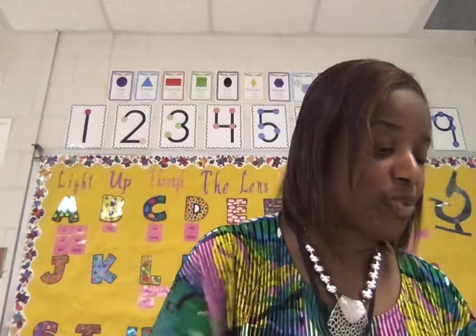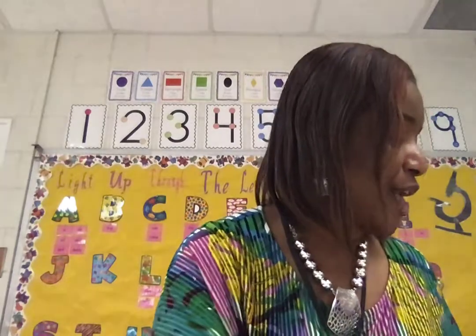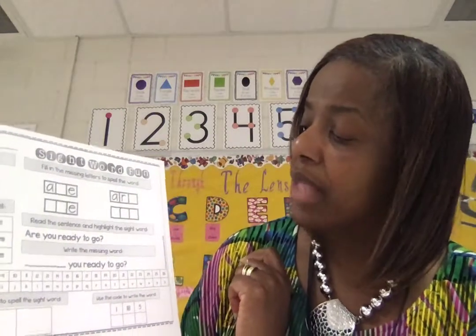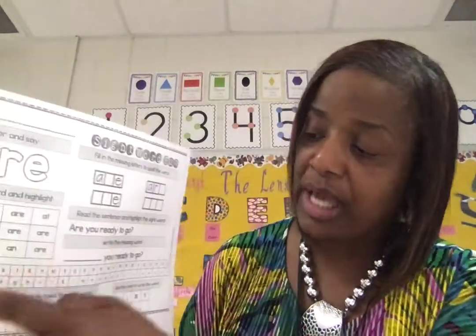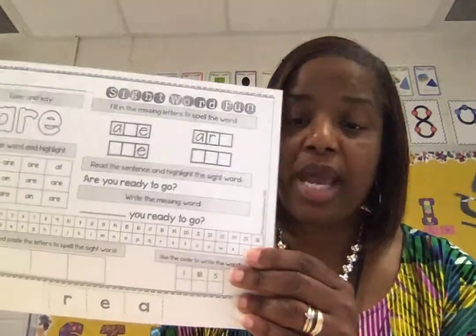Let's continue with our next word. We're going to be working on these words all week long, so make sure you're getting them embedded in your brains. A-R-E, 'are.' It says fill in the word and highlight 'are.' You're going to color the word 'are,' put in those missing letters — A-R-E, the R is missing — and do that for four words. It says read the sentence and highlight the lightning word 'are': 'Are you ready to go?' Underline that word. Then you insert 'are' in the blank sentence. Using the letter code at the bottom, put the letters in to make the word 'are.' You have R-E-A — color those letters and arrange them to spell A-R-E. And there again is what quality work looks like.